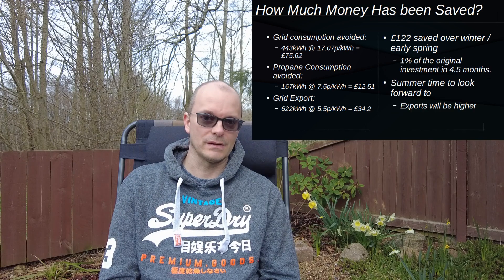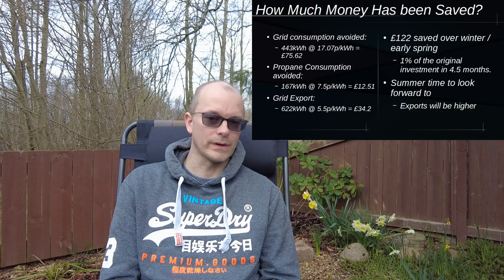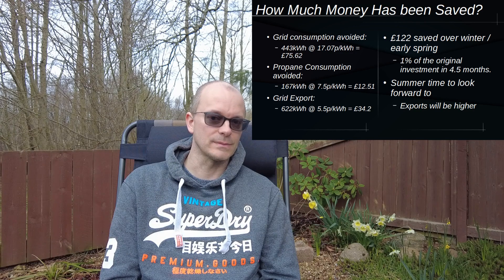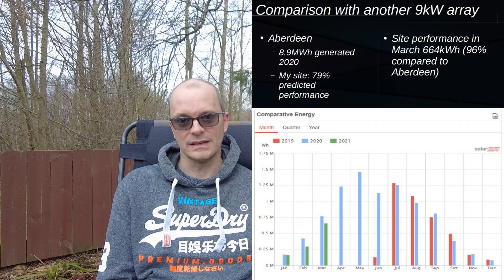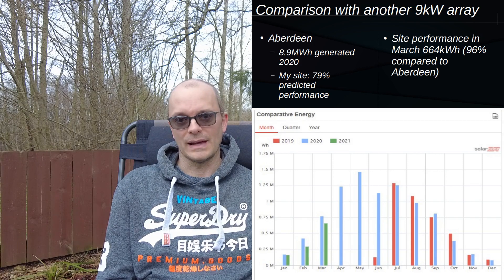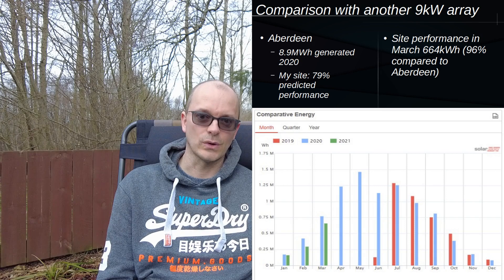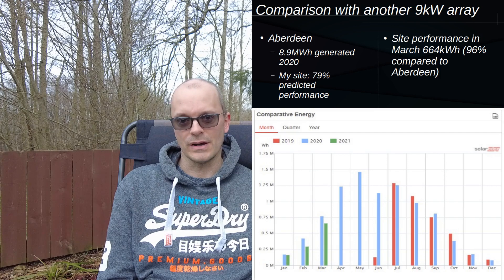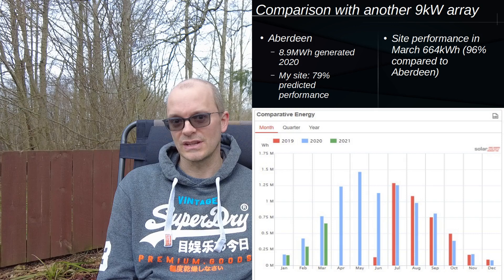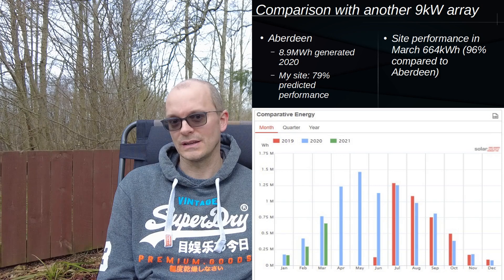Going into summer, grid export is going to be a far more significant source of savings. Overall, I have returned 1% of my original investment. In previous videos I've compared my site's performance with another site in Aberdeen which also has a nine kilowatt array. For this month, that other site generated 664 kilowatt hours, so my site was within 96% of that site's performance. Given that my overall predicted performance is substantially lower than that site, it will be interesting to see whether my site keeps up going into summer.